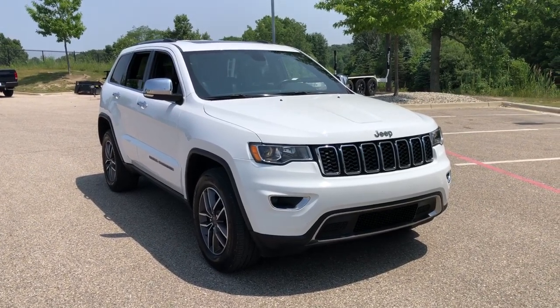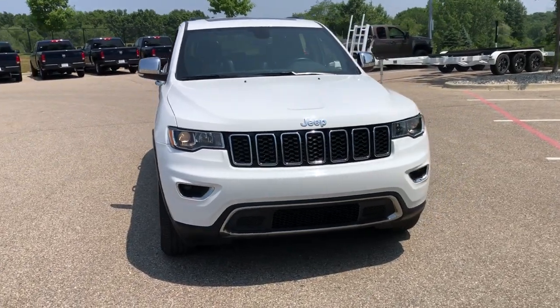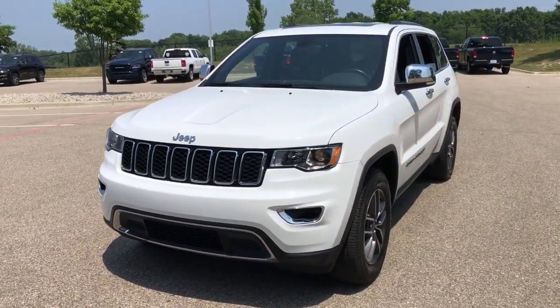Looking for your dream car? It could be the 2020 Jeep Grand Cherokee. With less than 30,000 miles on the odometer, this vehicle provides excellent value.